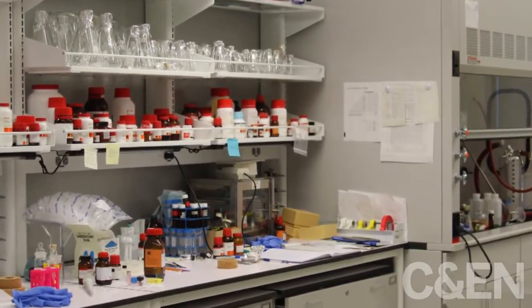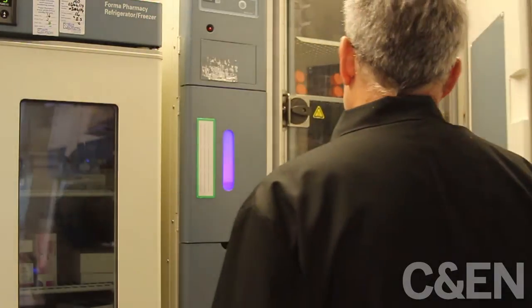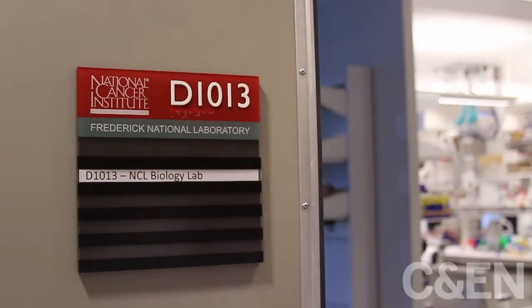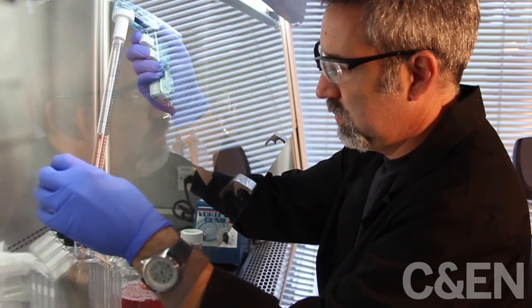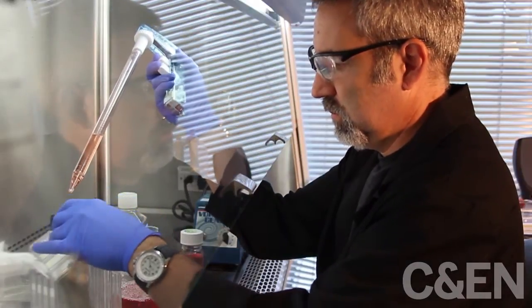These assessments are done in the chemistry and biology labs at NCL. When a new nanomaterial submission arrives, the first thing done on the biology side is to test for sterility — looking at microbial sterility to check whether the material is contaminated with bacteria, mold, fungus, or yeast.